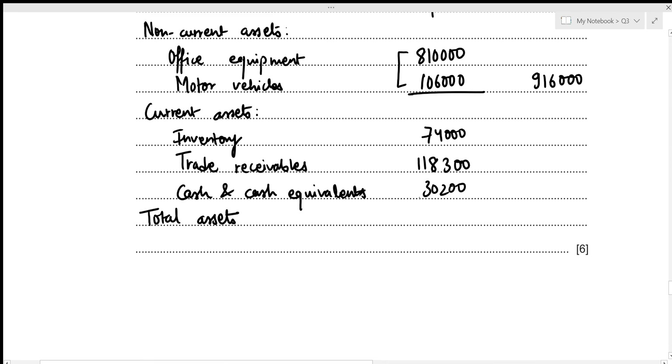Total current assets: 74,000 + 118,300 + 30,200 = 222,500. Total assets after the merger: 916,000 + 222,500 = 1,138,500. This concludes the fifth part of the question.